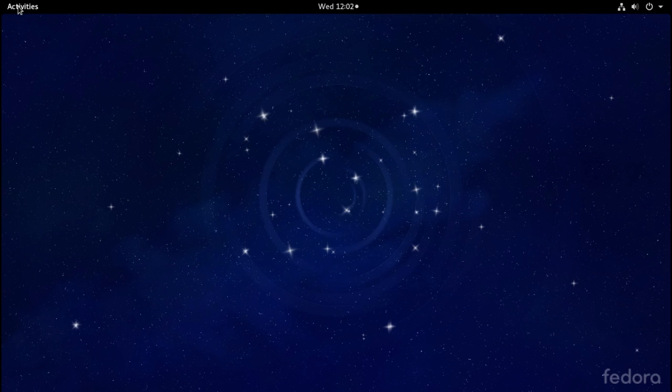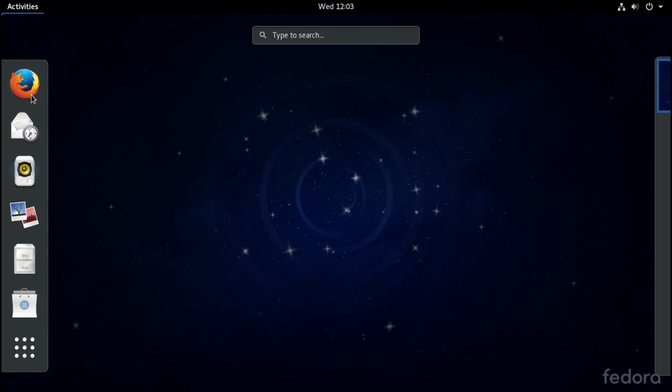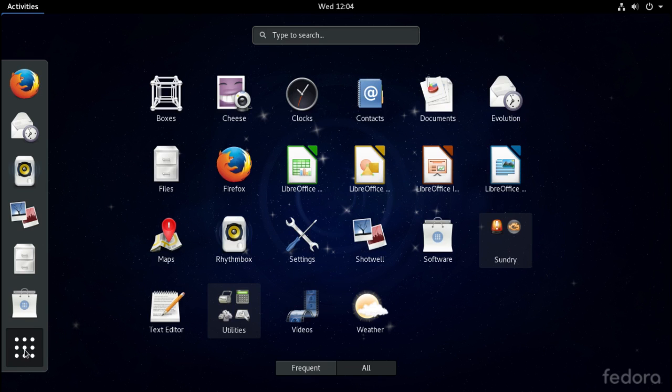To interact, you would click the word Activities in the upper left. You have a quick launch to Firefox, your email reader, Rhythmbox for music, Shotwell for managing photos, Nautilus for managing files, the software center, and these little buttons here — when you click these, it will give you a listing of all of the applications you have installed.